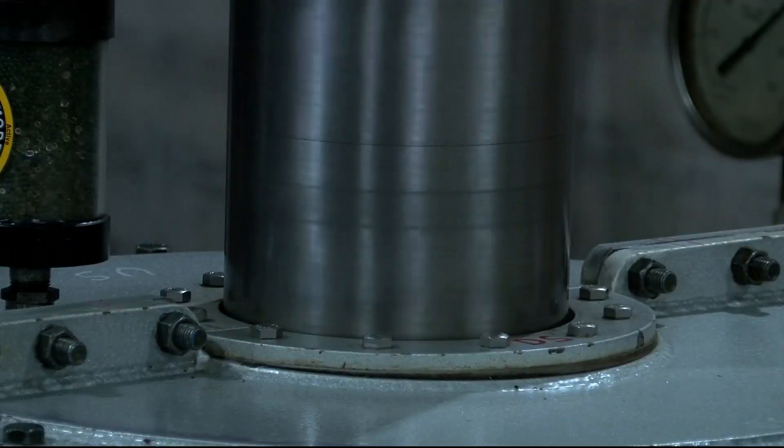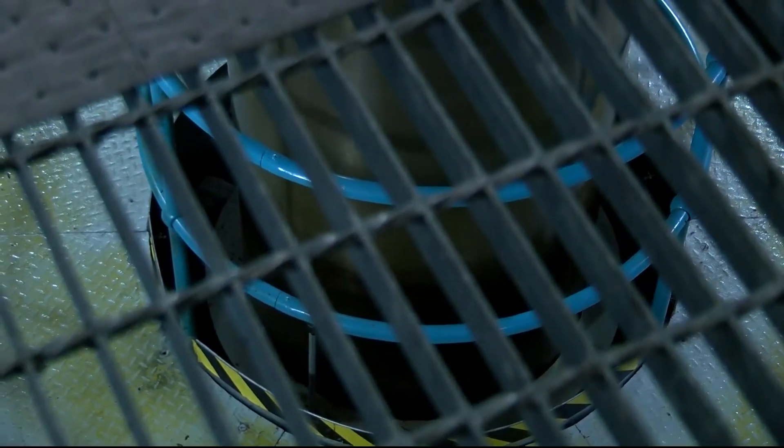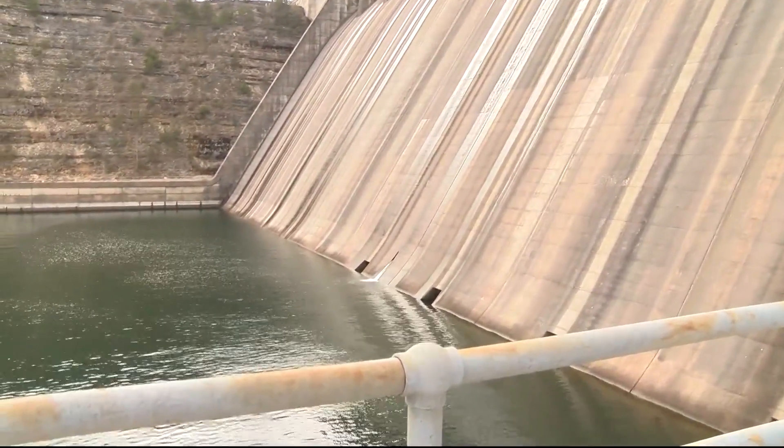The White River dams also work to support power for seven states. So almost every day at 5 o'clock, we're going to be generating in most places to meet those peak demands. Same thing when you wake up in the morning. A large effort to keep towns running and farms from flooding.